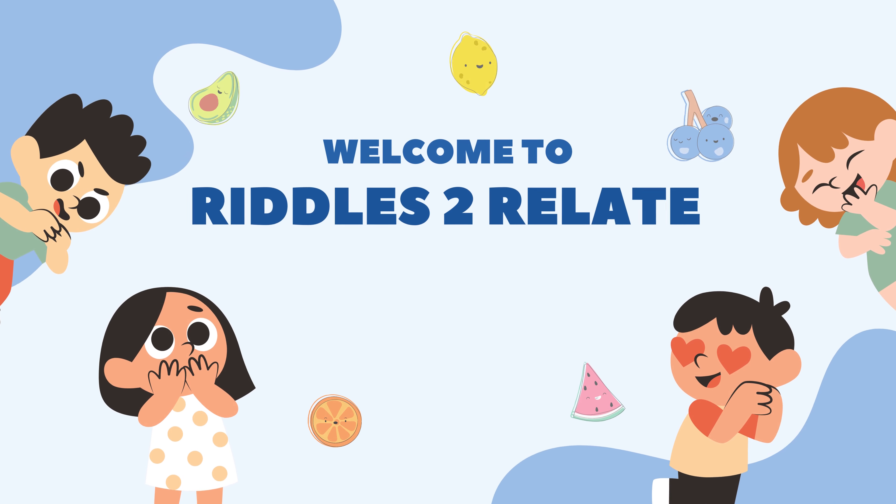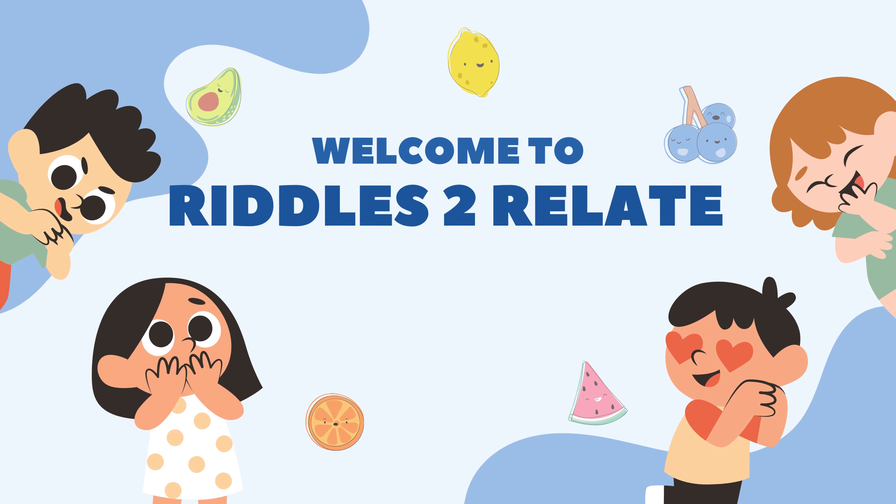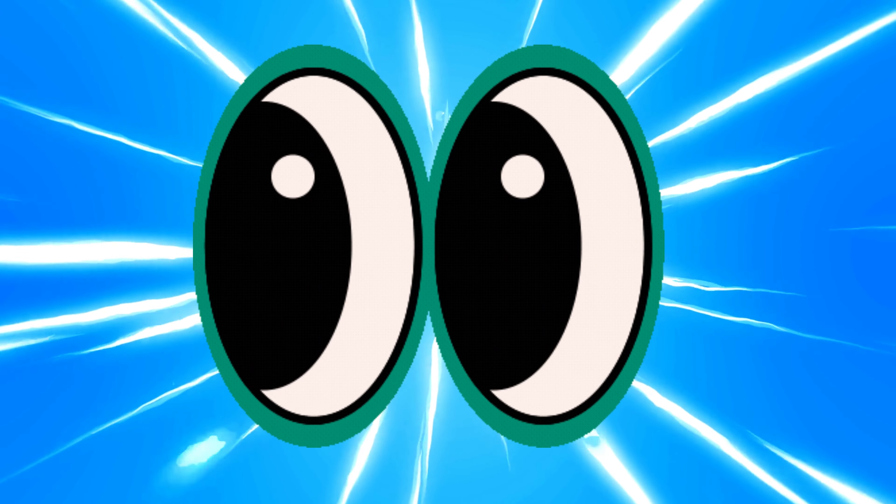Hello everyone. Welcome to another exciting adventure in the world of science. Today, we're going on a journey to explore the incredible function and working of the human eye. Are you ready? Let's get started.